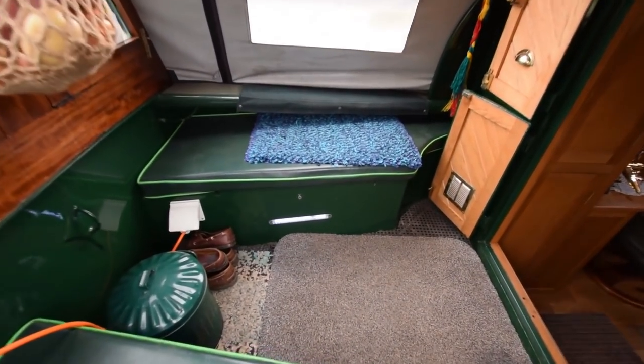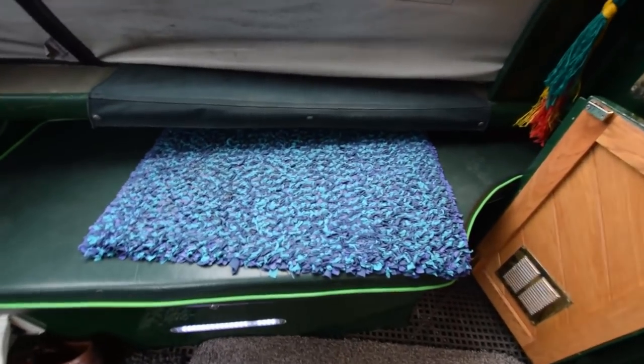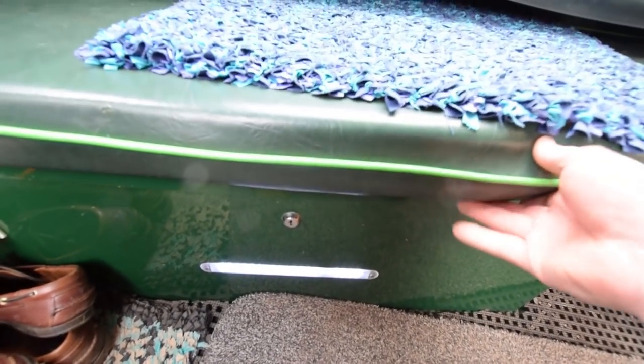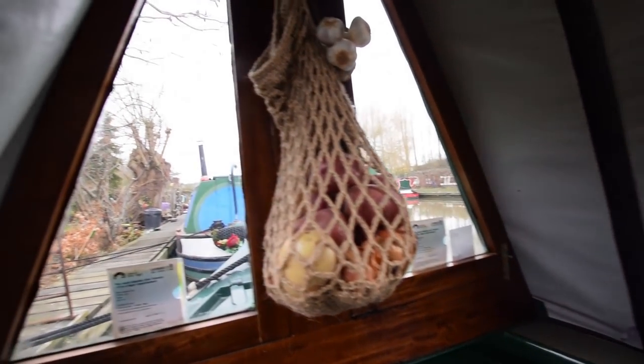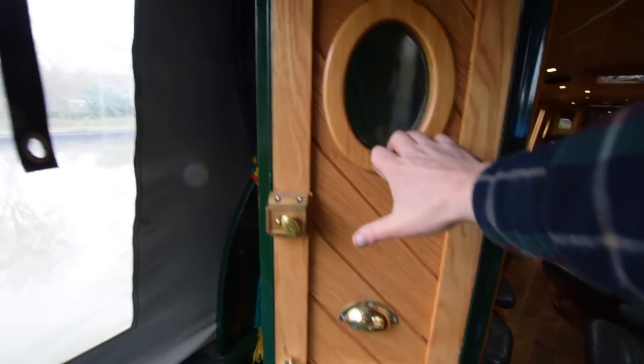And on into the well deck we go. This measures four foot nine inches long, very good condition cratch cover with windows over it. These lockers are lockable and there are some LED lights built into them for illumination in the evening. There are some LED lights in the cratch panel above as well.